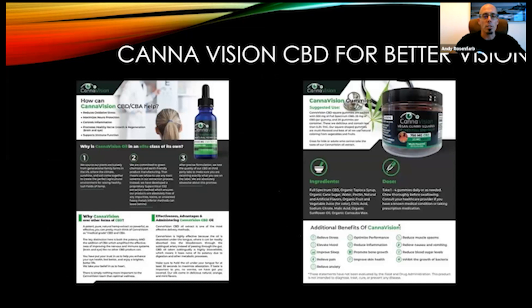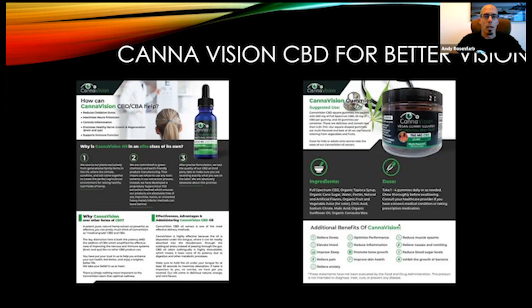Our CannaVision CBD products — we have them in poster forms and on our websites. This outlines all the benefits. We have brochures about this. If you guys are interested, you can reach out. These are our websites you'll see at the end — cannabavisioncbd.com — and we also have iHealthInstitute.com where you can read up and get more research on our products.